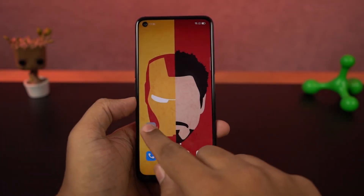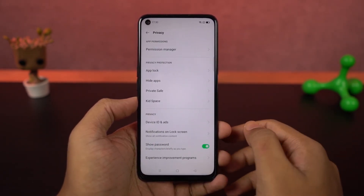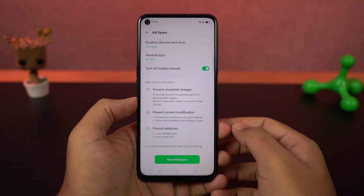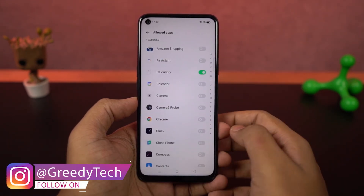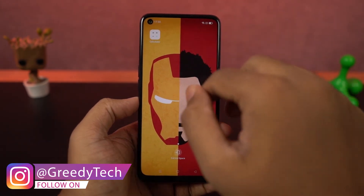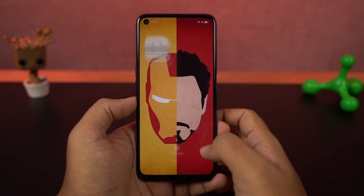Next we have kid space. If your kid is troubling you about your phone — wants to play games or accidentally purchases things — kid space can be quite useful. Once you configure it, your kid will only be able to use specific applications that you choose, and use your phone only for a specific amount of time. It's a nice feature, but if your kid already knows your password, it's completely useless.